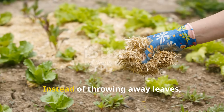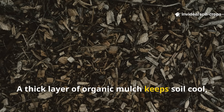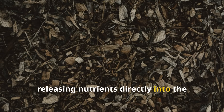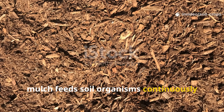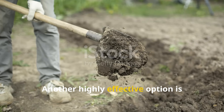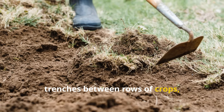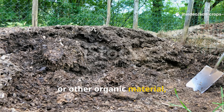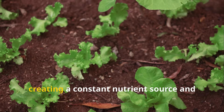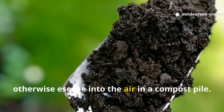One of the best methods is mulching. Instead of throwing away leaves, straw, or garden residues, use them as a natural soil cover. A thick layer of organic mulch keeps soil cool, prevents moisture loss, and decomposes slowly, releasing nutrients directly into the root zone. Unlike compost, mulch feeds soil organisms continuously while protecting them from harsh conditions. Another highly effective option is nutrient trenches: dig shallow trenches between rows of crops, fill them with kitchen scraps, prunings, or other organic material, and cover them with soil. The buried material decomposes right in the root zone, creating a constant nutrient source and attracting worms and microbes — locking in nutrients that would otherwise escape into the air in a compost pile.